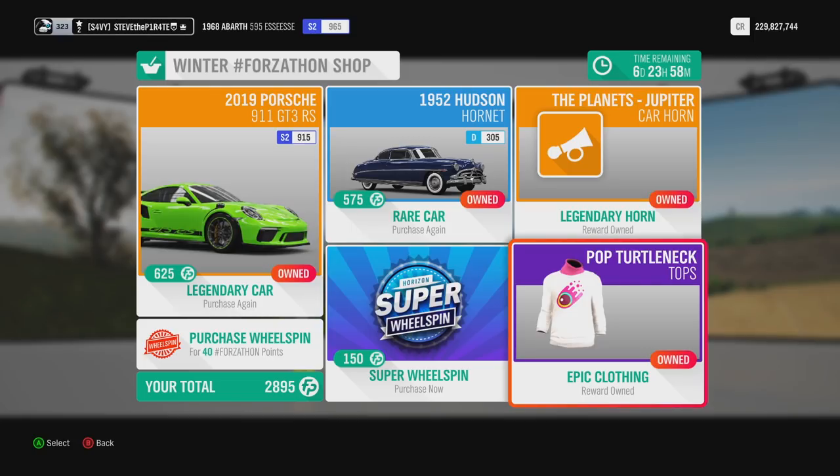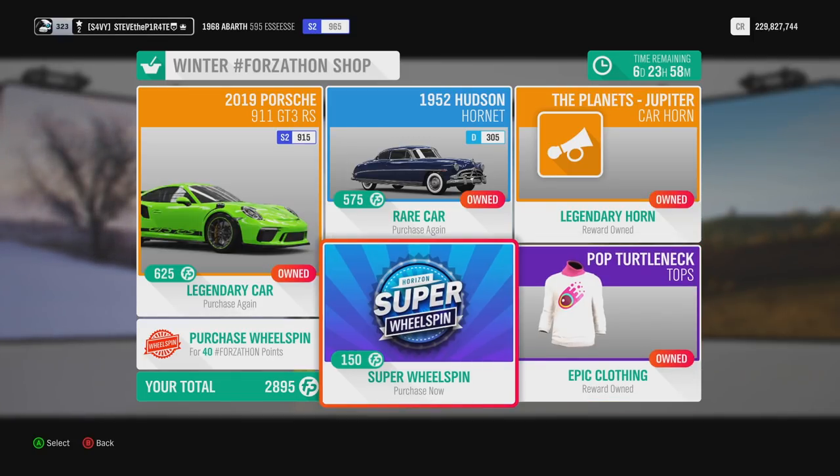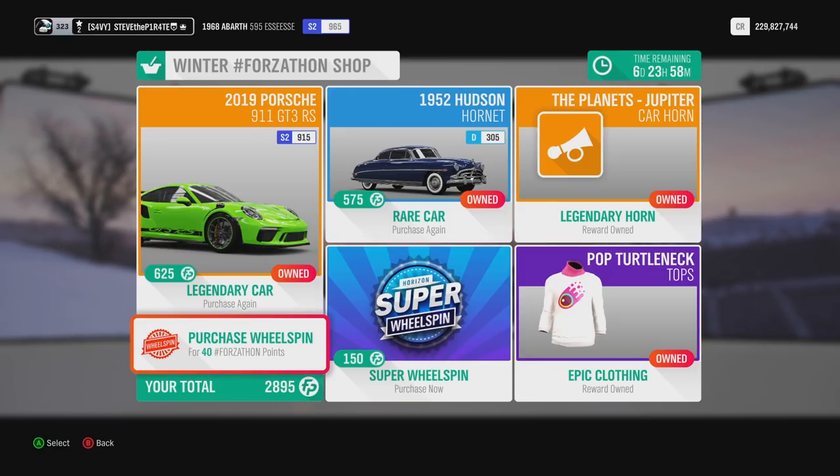Clothing-wise, we have the Pop Turtleneck, for however many points you want to waste on that. As always, if you're feeling flush with your Forzathon points, you can buy a Super Wheel Spin for 150, or a Normal Wheel Spin for 40 Forzathon points.